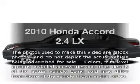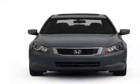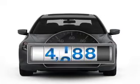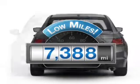Get noticed in this 2010 Honda Accord. Travel the roads in style and comfort in this great vehicle. Low mileage is an important factor in your purchase, and this vehicle delivers a low odometer reading.